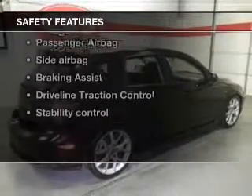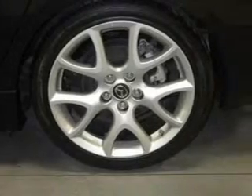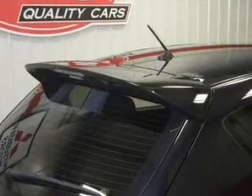And for your peace of mind, the following safety equipment is included: front ventilated disc brakes, curtain head airbags, passenger airbag, side airbag, traction control, stability control, and low tire pressure warning. Our website offers more information on all of our vehicles.